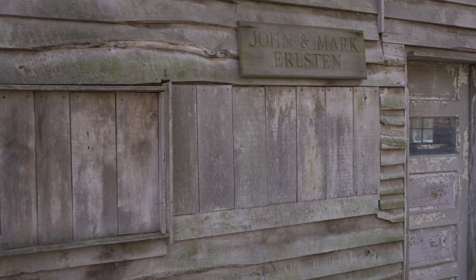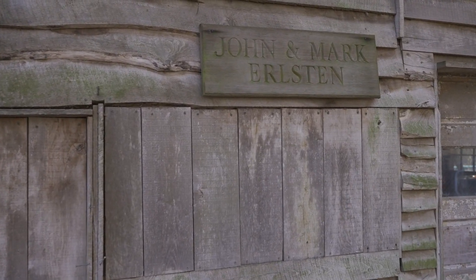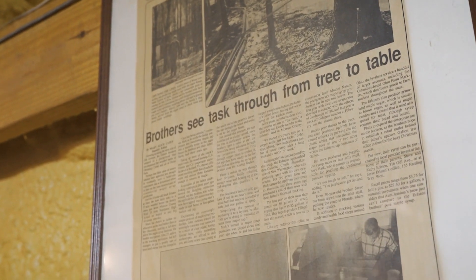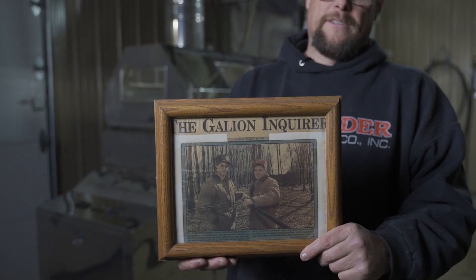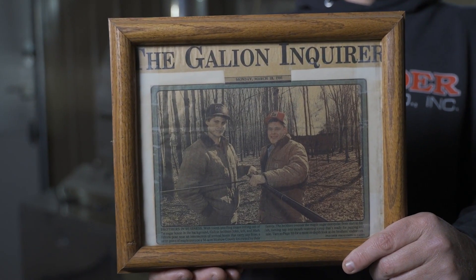The whole nine yards — it's the story a lot of people tell. Peeling wallpaper, all that good stuff. The following year my brother and I tapped some trees at the farm in Morrow County. I'm the one that really got bit with the bug, and away we went and started the business, and here we are today.